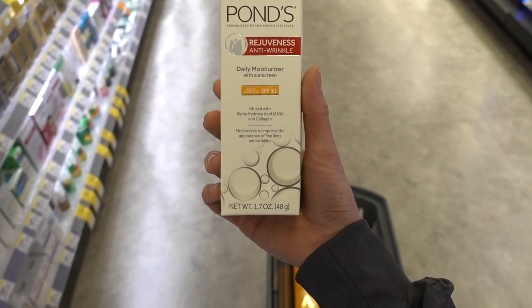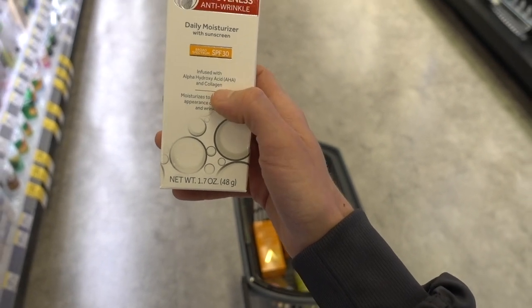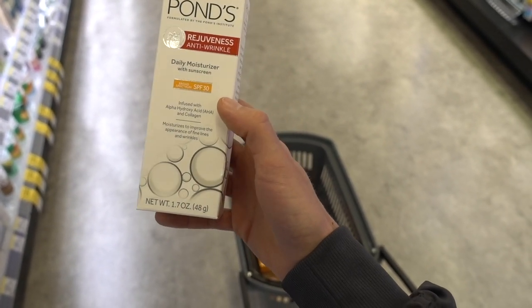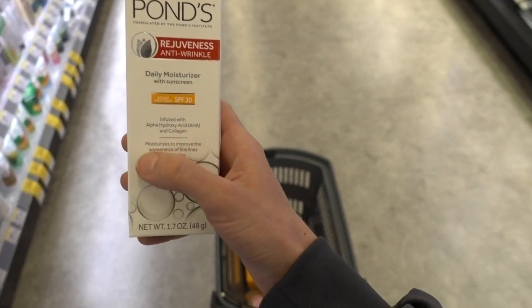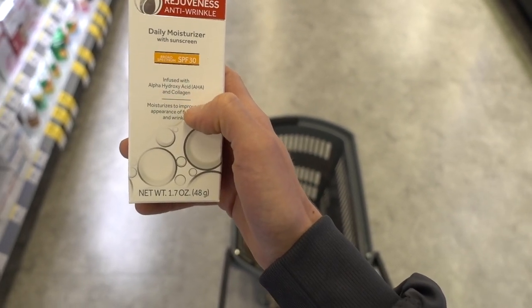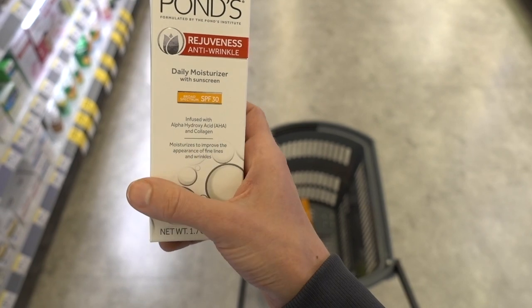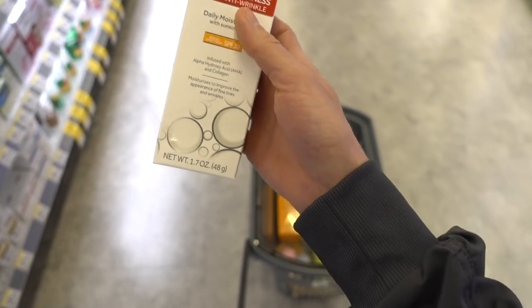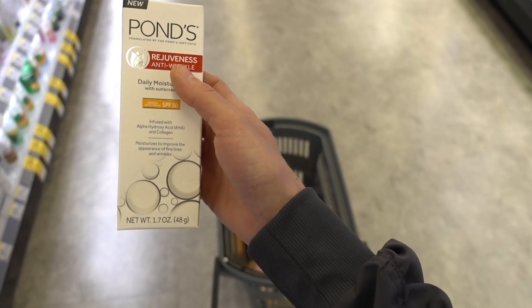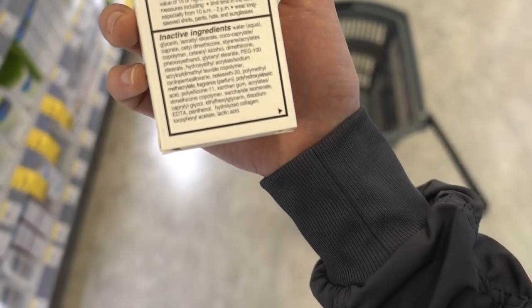The FDA requires skincare companies to put a warning on products containing alpha hydroxy acids, because you have to wear sunscreen — AHAs can increase your risk of a burn. Unless the AHA is in a product that is itself a sunscreen, they have to include that warning. Basically, AHAs start to break up and slough off the top dead layer of skin, allowing more sun penetration and a slightly higher risk of sunburn. But AHAs are great moisturizing ingredients — they're humectants that hold onto water and soften dry, crusty skin. Too bad this doesn't come in a fragrance-free version.